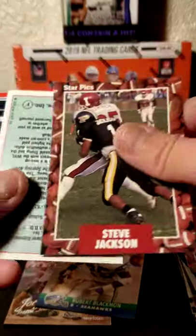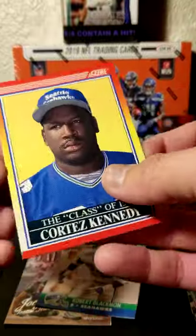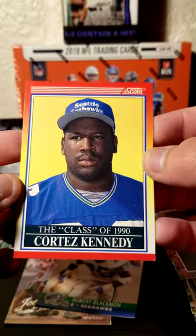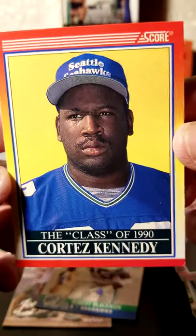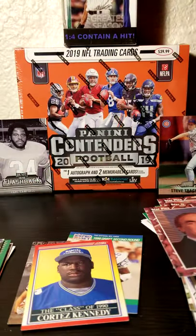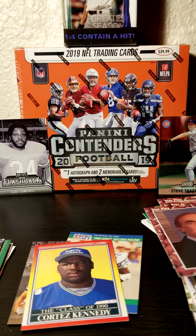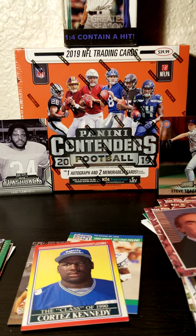Steve Jackson. Bob Wolfe. And to end it out, Class of 1990, Cortez Kennedy, Seattle Seahawks and a Pro Football Hall of Famer — so that's pretty neat. So far no hits yet. Perhaps in the baseball box we will have something. But I hope you enjoyed this video. We shall see you next time.